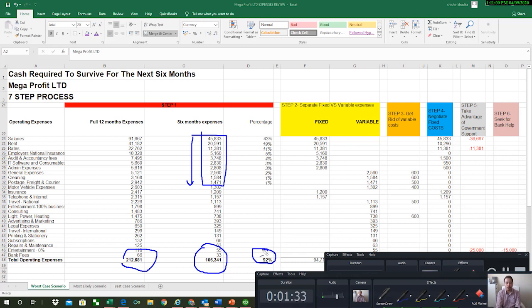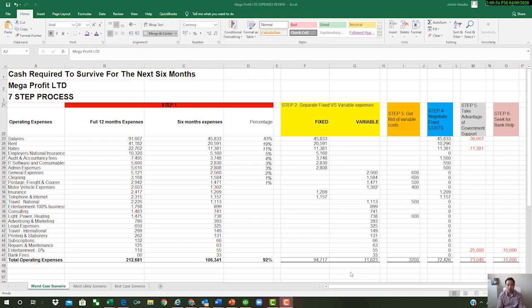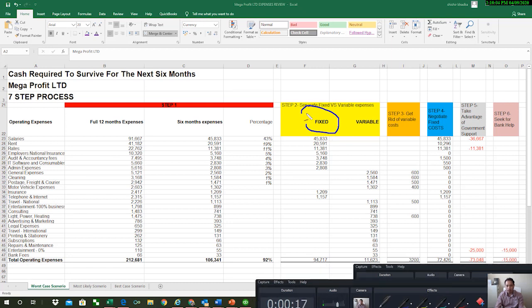Step number two is to separate the expenses you're going to pay in the next six months into two types. You're going to separate them into fixed and variable. By doing that you have further clarity on cash outflow, because you're going to adopt a different strategy for how you handle fixed costs versus variable costs. Fixed costs include things like rent and salaries, while variable costs are those you buy more of when your business is growing and less of when it's shrinking.